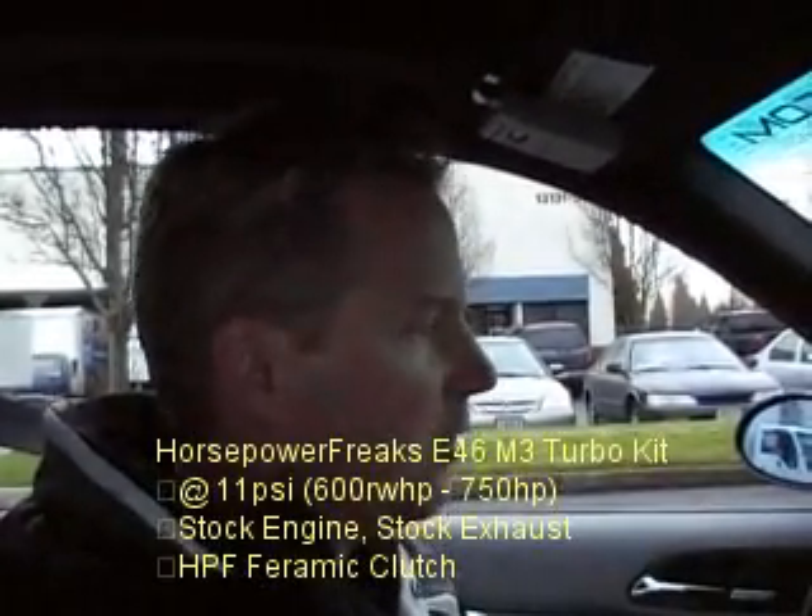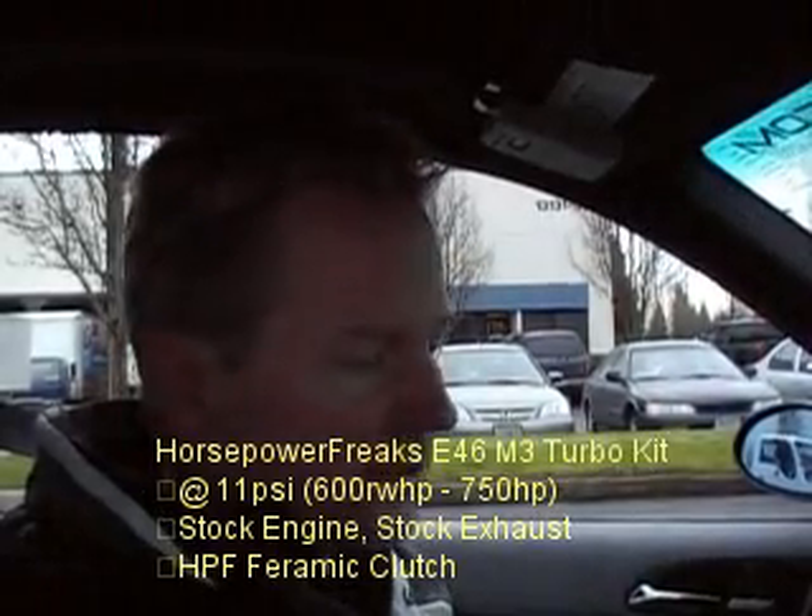We're taking the Horsepower Freaks M3 Turbo Kit for a test drive, and I just want to show you how easy the new Horsepower Freaks ceramic clutches are for engagement — and put it in gear.